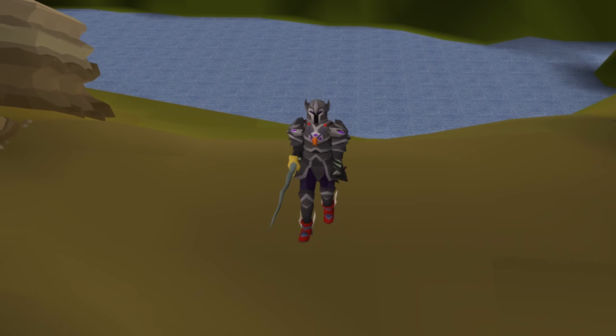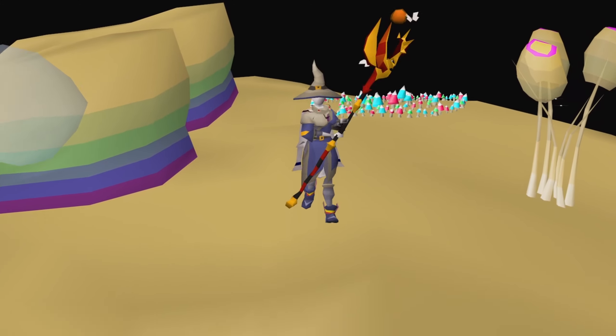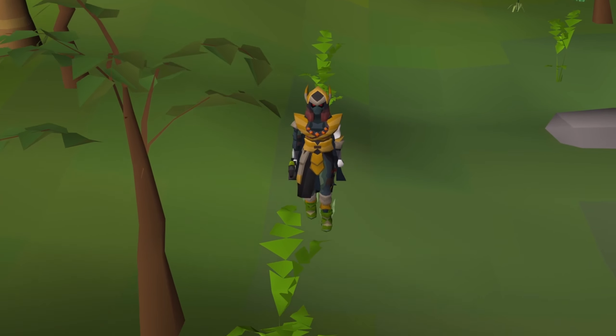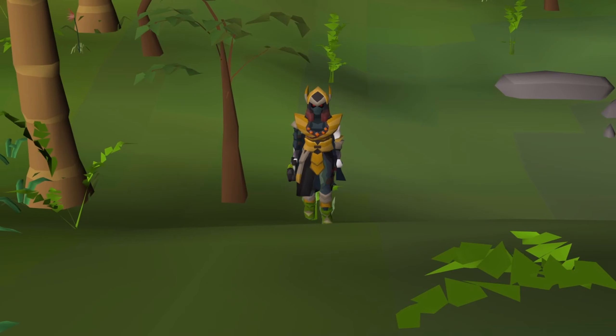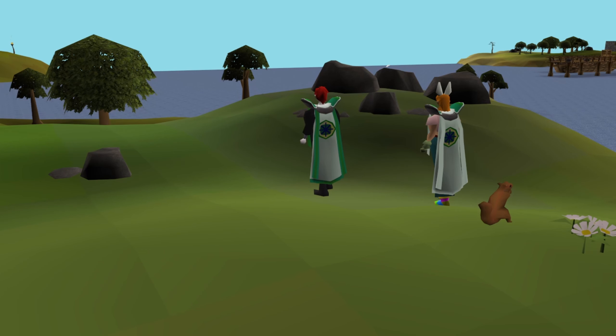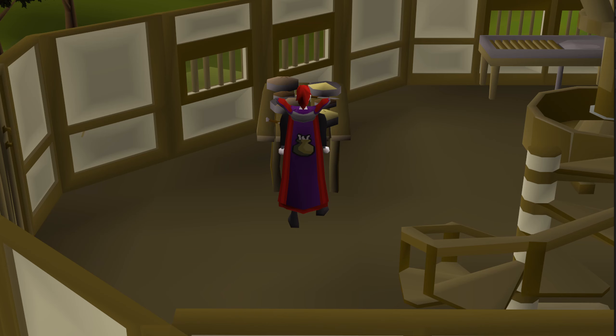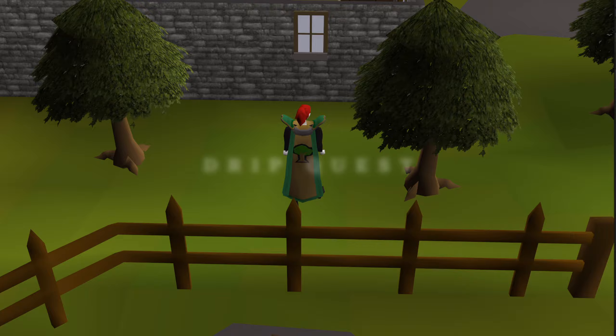I'm on a quest to obtain every best-in-slot item in Old School RuneScape on a fresh Hardcore Iron Man. And if that wasn't hard enough, I have some other items I want to achieve: some real simple things like a Max Cape, a Trimmed Quest Cape, which also means I need to get the Diary Cape, and a matching outfit for all 23 skill capes. This is DripQuest.